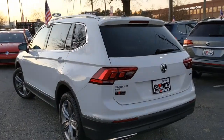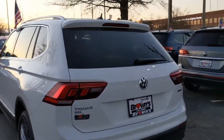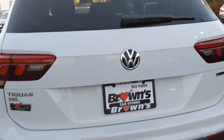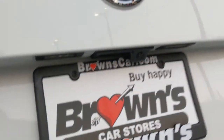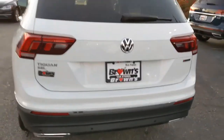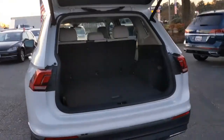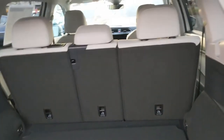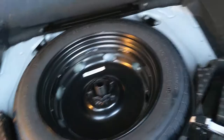Coming around to the back, you'll see the spoiler there on the back, those broad tail lights, and then the backup camera located above the license plate. Taking a look inside the back, you're going to see a ton of cargo space. The Tiguan does have the option of a third row. This particular model has only the second row, but more cargo space, and a spare tire beneath here with all the tools you need.